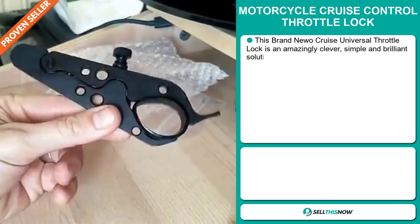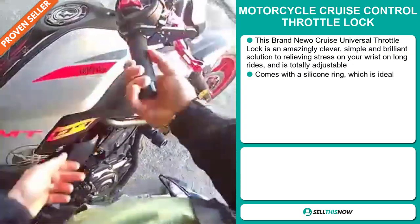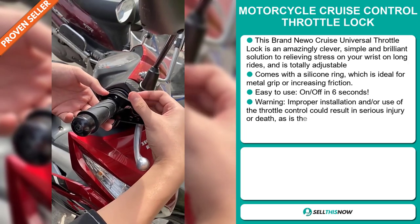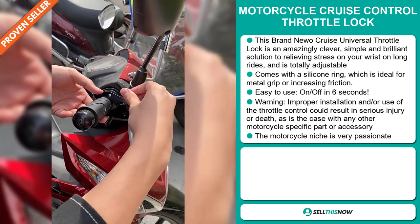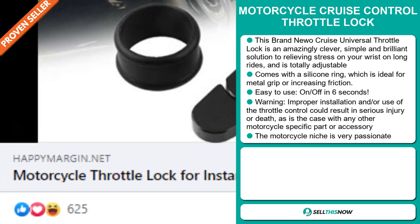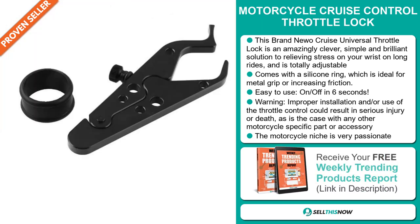Our next product is the Motorcycle Cruise Control Throttle Lock. This brand new Cruise Universal Throttle Lock is an amazingly clever, simple and brilliant solution to relieving stress on your wrist on long rides and is totally adjustable. It comes with a silicon ring, which is ideal for metal grip or increasing friction. It's easy to use — you can get it on and off in six seconds. Now there is a warning: improper installation or use of the throttle control could result in serious injury or death, as is the case with any other motorcycle-specific part or accessory.